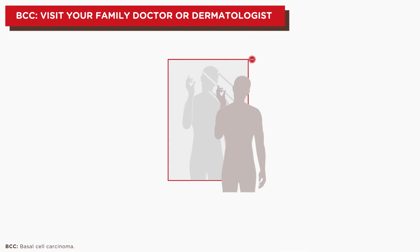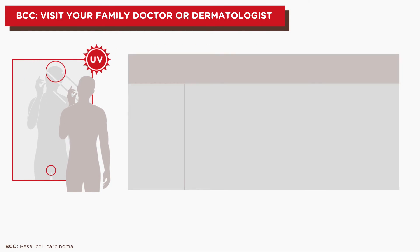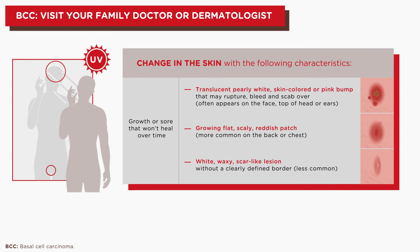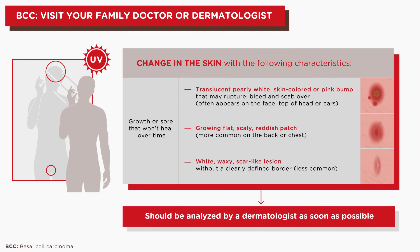BCC usually develops on sun-exposed body parts, but can also occur in areas traditionally protected from the sun. Regular skin self-checks are important to identify a potential BCC, which often appears as a change in the skin, such as a growth or a sore that won't heal over time. They should be analyzed by a family doctor or dermatologist as soon as possible.